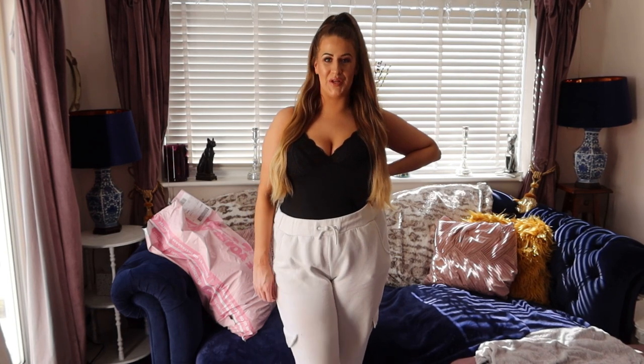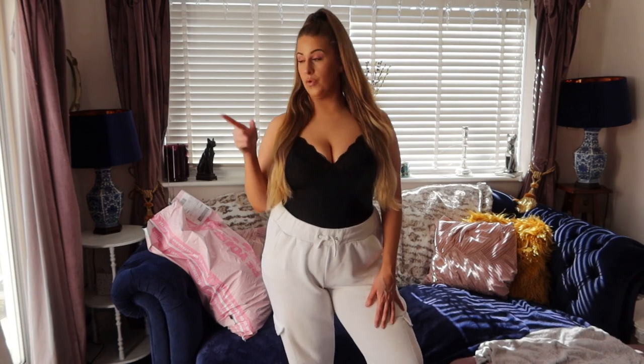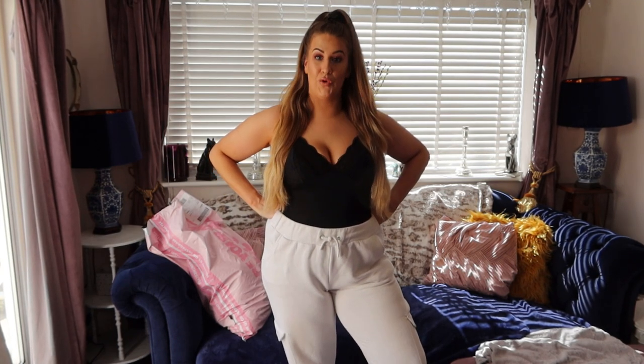Hi everybody, my name is Rosie and welcome to my channel. Today we are doing a nice big haul, but before I get into that, you'll probably notice if you've been here before that we're in a change of environment — we're in my living room today. It's really hot in my bedroom so I've moved downstairs. If you're new here, I do have two pugs — you'll probably hear them snoring throughout this video, or Lola is currently barking in the garden.